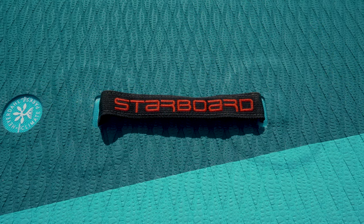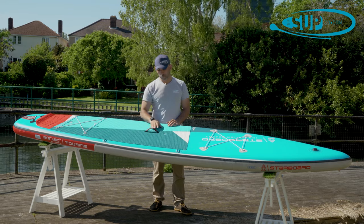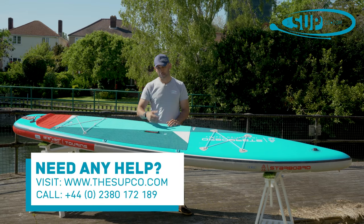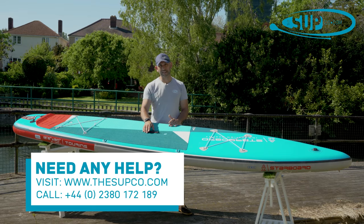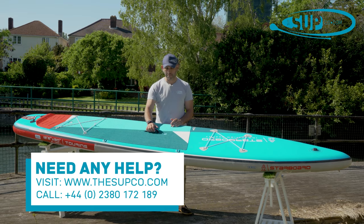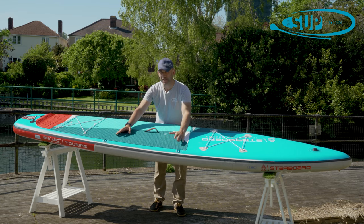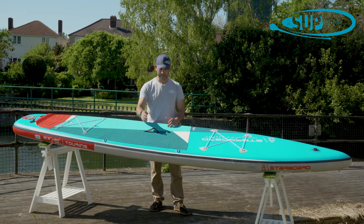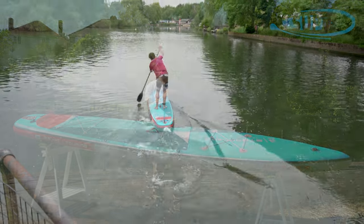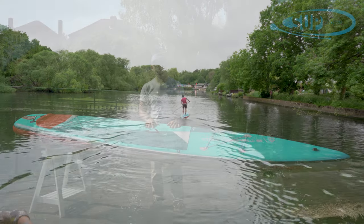The carry handles on the board — there's one on the centre and another on the tail. Very simple, just a fabric handle with Starboard's branding embroidered onto it — nice quality finish, quite simple. They do fold down flat, which is a nice touch and keeps them out of the way. Starboard have also included two stainless D-rings into the rail of the board, allowing you to fit a shoulder strap to take any additional carrying pressure off your hand and onto your shoulder, making it more comfortable to carry down to the water's edge.